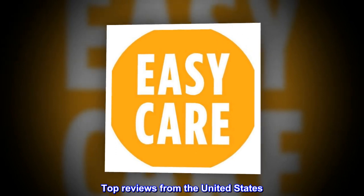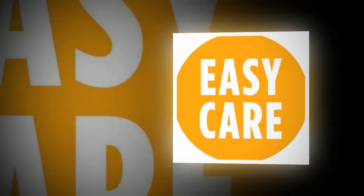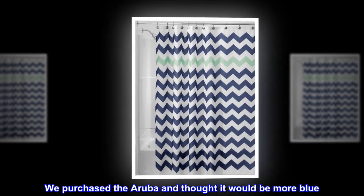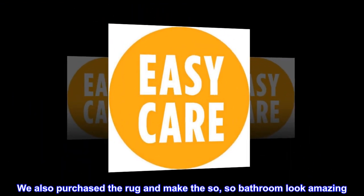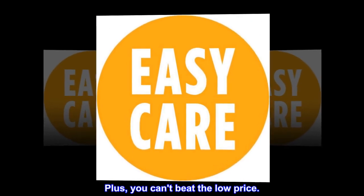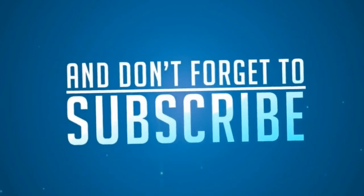Top reviews from the United States. Perfect for our small bathroom. The picture does not do this shower curtain justice — it is so much nicer and prettier than what is shown. We purchased the Aruba and thought it would be more blue. It is more of a teal and actually works better than a shade of blue. We also purchased the rug and the set makes the bathroom look amazing. Plus, you can't beat the low price.